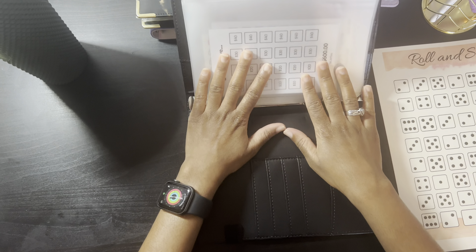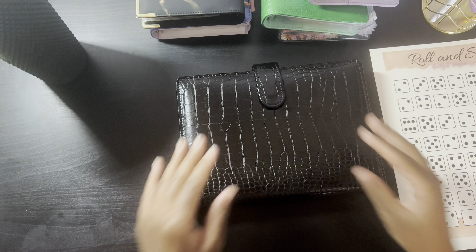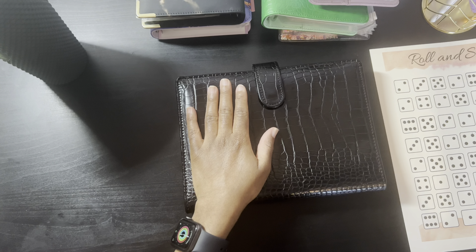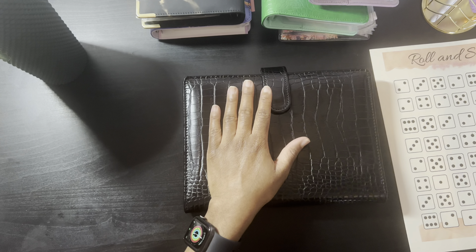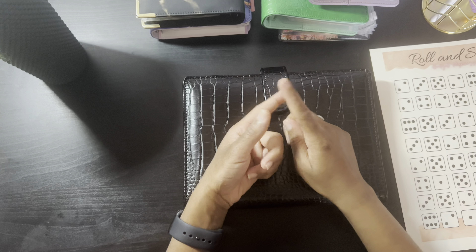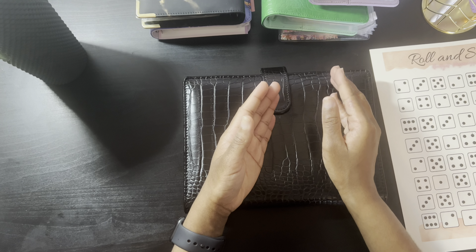This last envelope has two saving challenges together because there's no way to fit them separately. Shut the Box — they do have a Shut the Box envelope but it didn't make sense to pay $5 plus shipping when I already had an envelope. Everyone knows the infamous Shut the Box game from YouTube. And then Rolling from Budget Paparazzi — I decided to put both of these in the same envelope because it just makes the most sense.